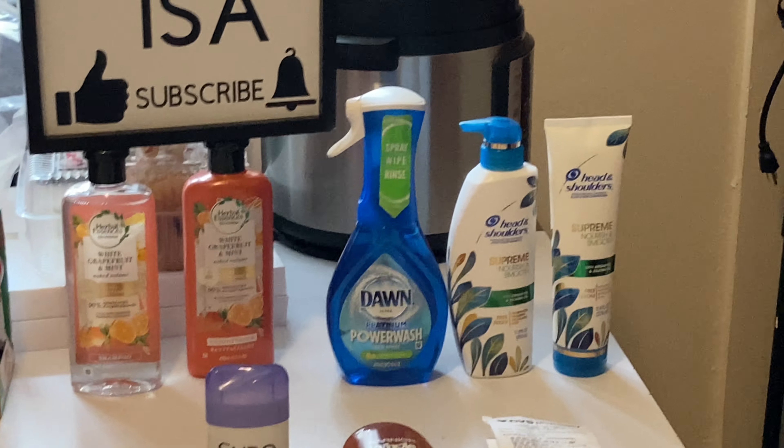The Dawn Power Wash is on sale — make sure you go for the big bottle, the 16-ounce, on sale for $5.50. My store had one so I grabbed it. Moving over to Herbal Essences — again two for $12, and there's a $4 off 2 coupon for this one.